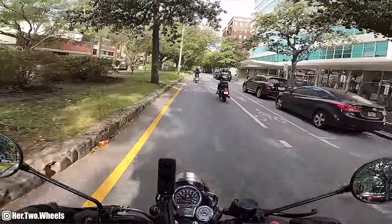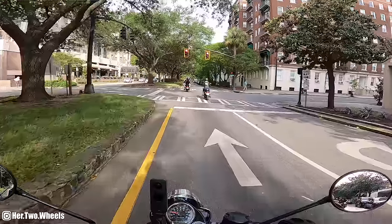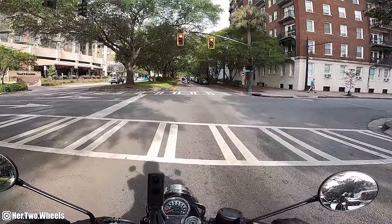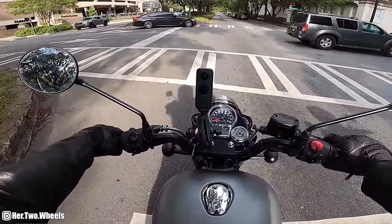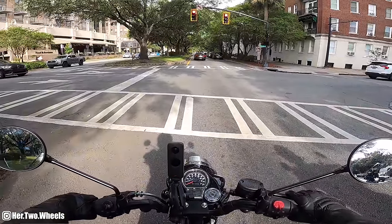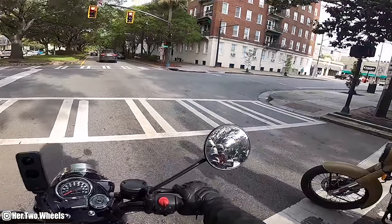So if you haven't figured it out from the name of this bike, this is a 349cc displacement engine. I believe it has horsepower right around 18. I'm excited to take this on some faster roads and really get to open it up and see how it handles.